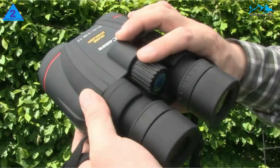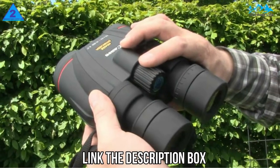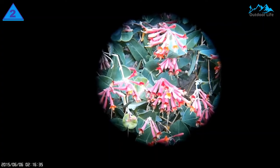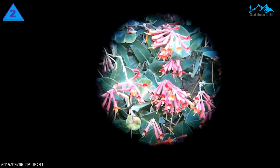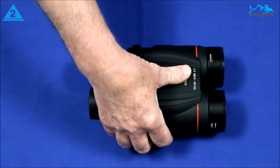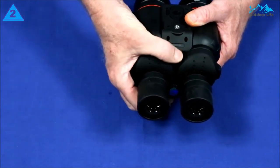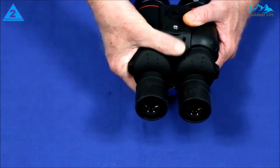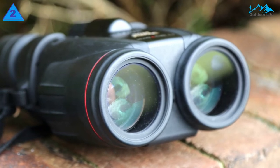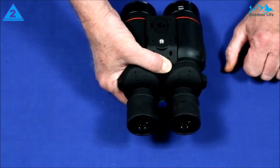Their rubber-covered body measuring 5.4 x 6.9 x 3.4 inches and weighing 39.2 ounces makes them sturdy, though that weight can make them too heavy to hold steady. The Canon IS WP comes into its own for stargazing. With an exit pupil diameter of 4.2mm and those 42mm objective lenses, they perform excellently in low light, providing a bright, high-resolution view all night long.